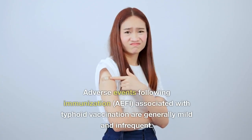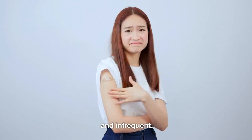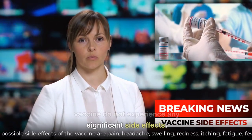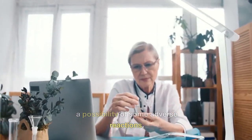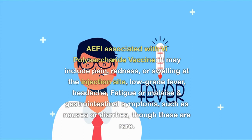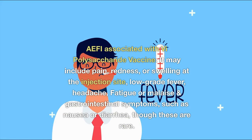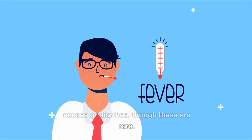What are the adverse events following immunization (AEFI) associated with typhoid vaccination? AEFIs are generally mild and infrequent, and most people who receive the typhoid vaccine do not experience any significant side effects. However, as with any vaccine, there is a possibility of some adverse reactions. For the Vi-polysaccharide vaccine, these may include pain, redness, or swelling at the injection site, low-grade fever, headache, fatigue or malaise, and gastrointestinal symptoms such as nausea or diarrhea, though the latter are rare.